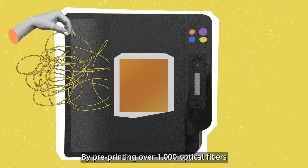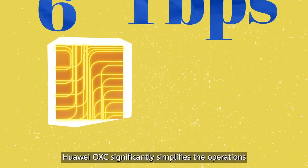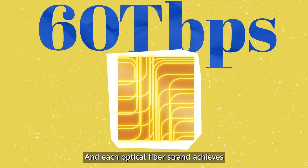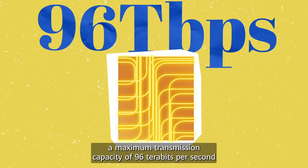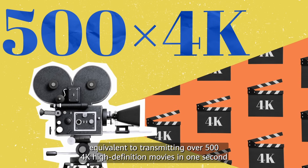By pre-printing over 1,000 optical fibers onto a single A4 paper-sized optical backplane, Huawei OXC significantly simplifies the operations and maintenance of server rooms. Each optical fiber strand achieves a maximum transmission capacity of 96 terabits per second, equivalent to transmitting over 500 4K high-definition movies in one second.